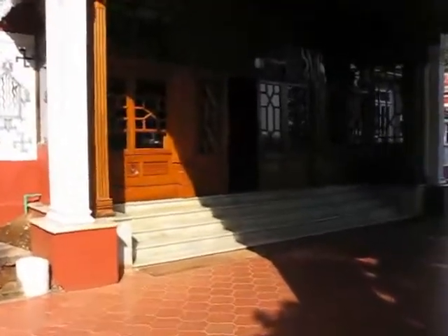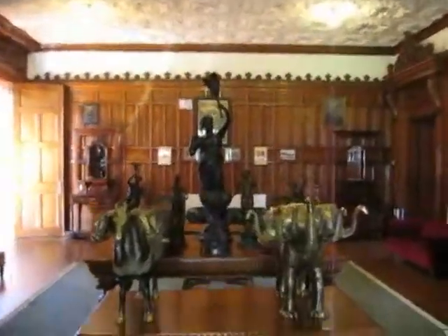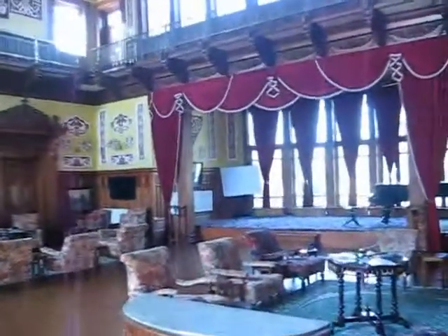He is entering into this palace. This is the lounge, well furnished with swanky decor.